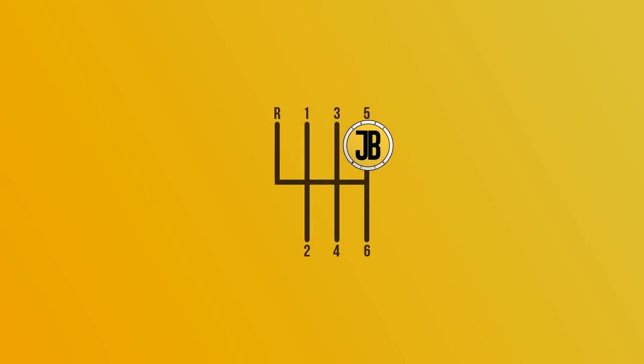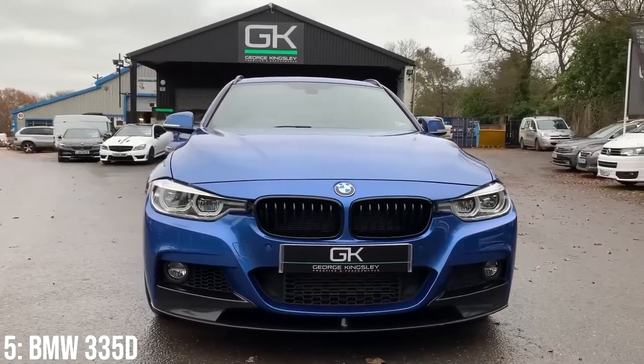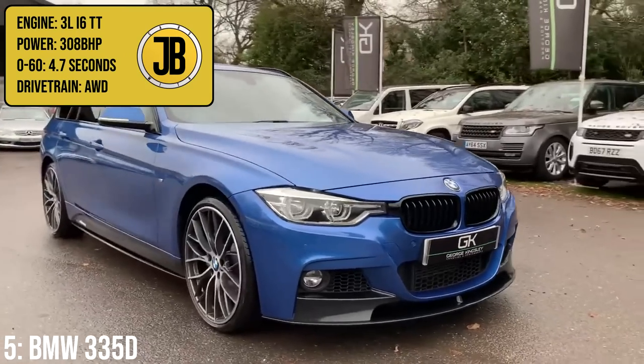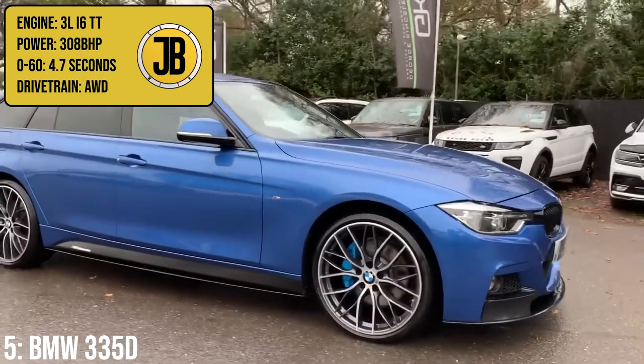We're on to the top 5 now, and kicking us off we have the F-Series BMW 335D, which is as close as you'll get to a diesel M3 Touring, with its 3-litre twin-turbocharged inline-six engine that makes 308bhp, taking it to 60 in 4.7 seconds.